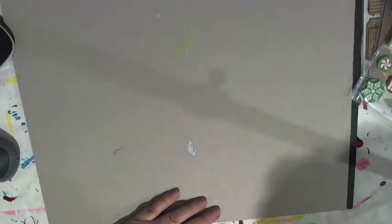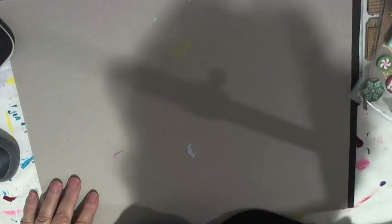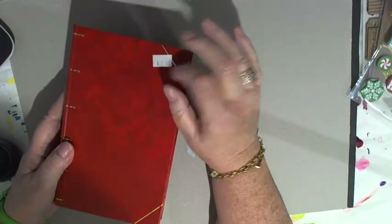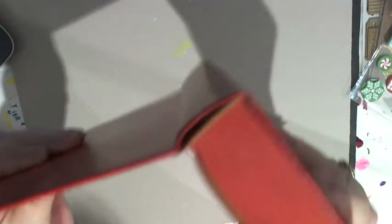I actually went to a couple of second-hand places to get books. This is the kind of book I'll be using. How lucky was I today — the shop that I went to had 50% off all books. So instead of $2, I only paid $1 for that. As you can see, if I hold it up, it's perfect for just gutting right down. I'll have an excellent conditioned cover. I actually got four or five of those.